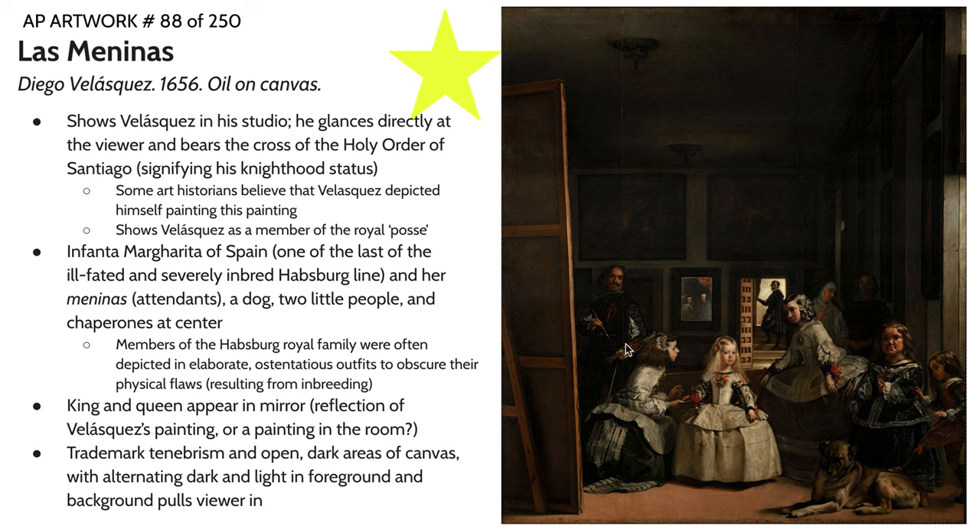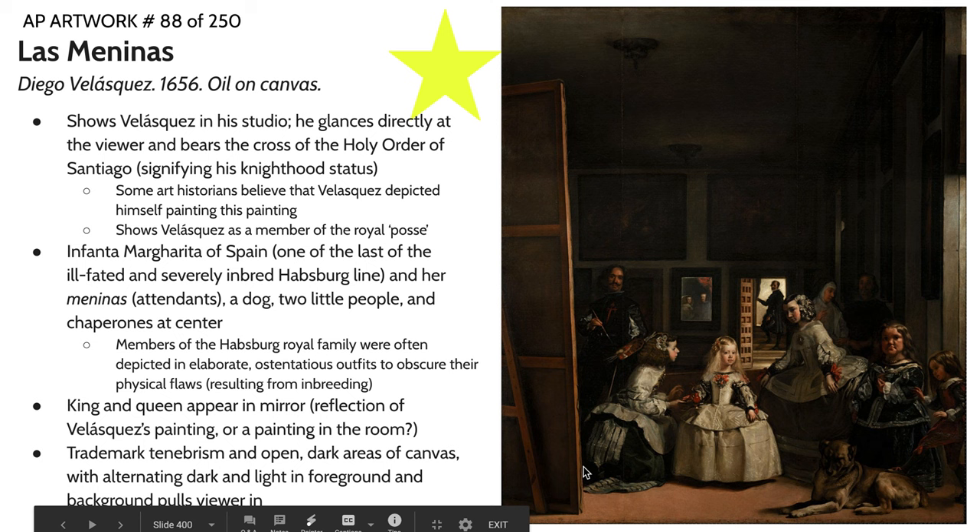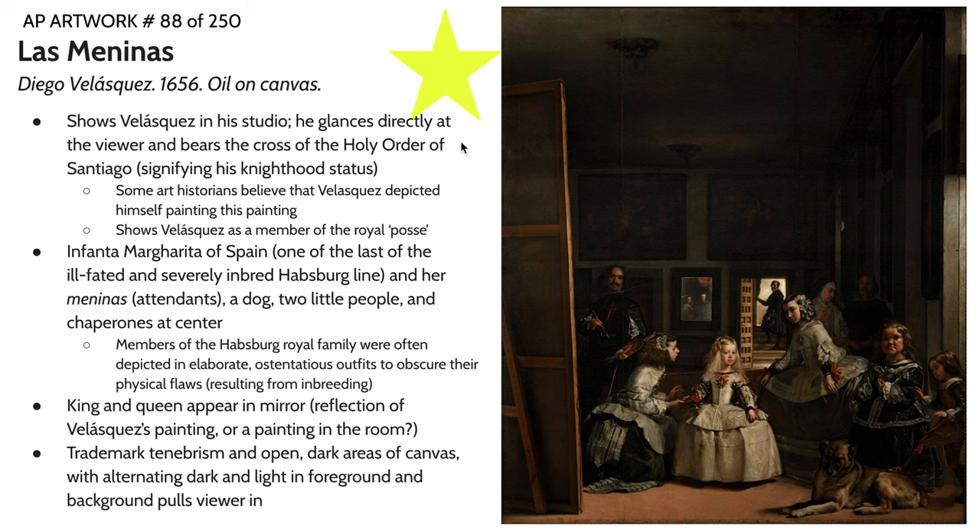Our next work is Las Meninas by Diego Velázquez. Velázquez was the court painter for the Spanish royal family during a significant portion of the Baroque period. This image is very much a narrative — we have Velázquez right here actually painting himself into the image. He is shown in his studio with a paintbrush in one hand and a palette in the other, actively engaged in the act of painting. There's also a massive canvas taking up a large portion of the left-hand side of the artwork, implying he is working on this very painting. It's something like nine by ten feet.